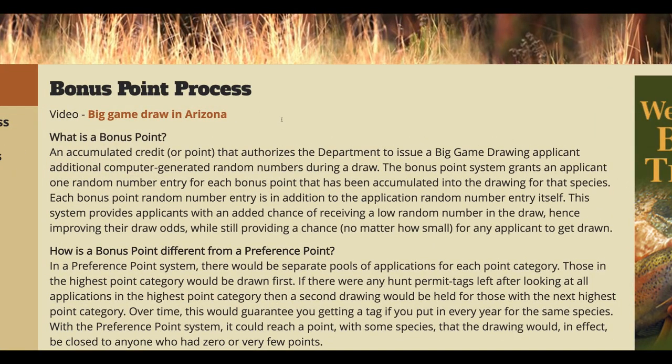One of the fundamental things you need to understand is Arizona is a bonus point state. Bonus point systems are more like a lottery raffle type thing. If you have six raffle tickets and I only have one, you have six times better odds than I do. That's what a bonus point system is.